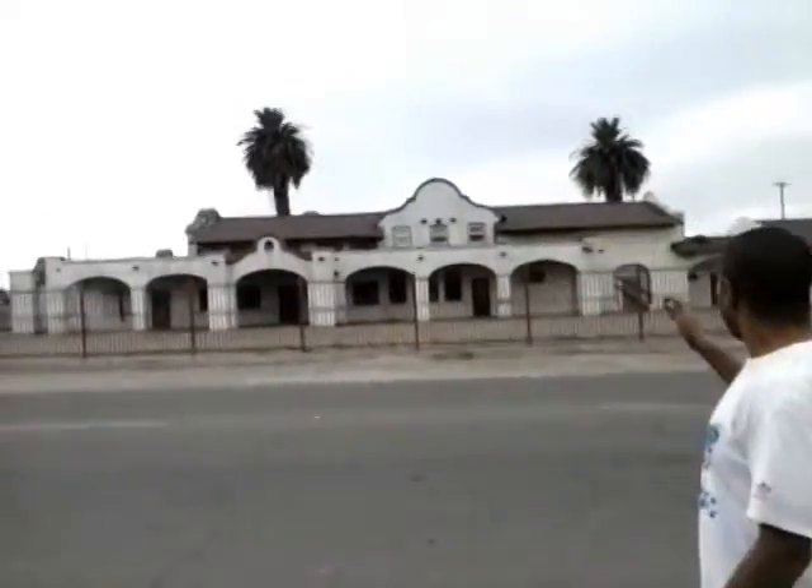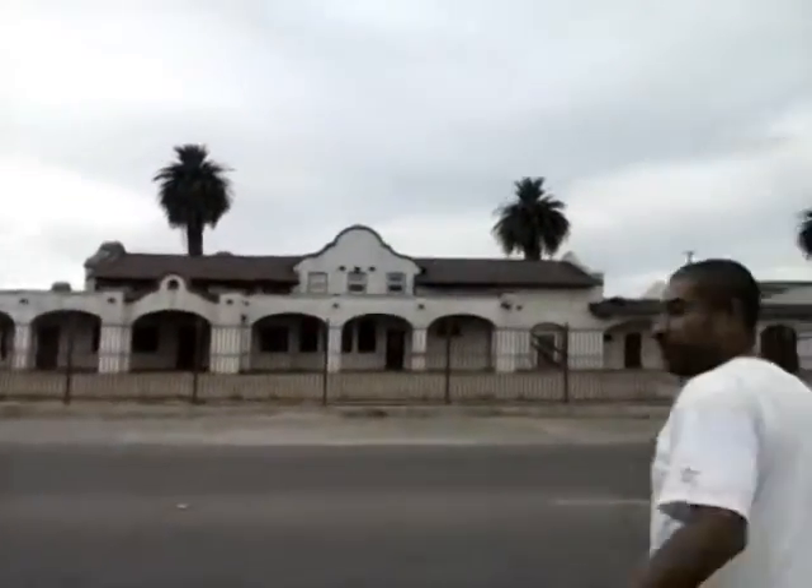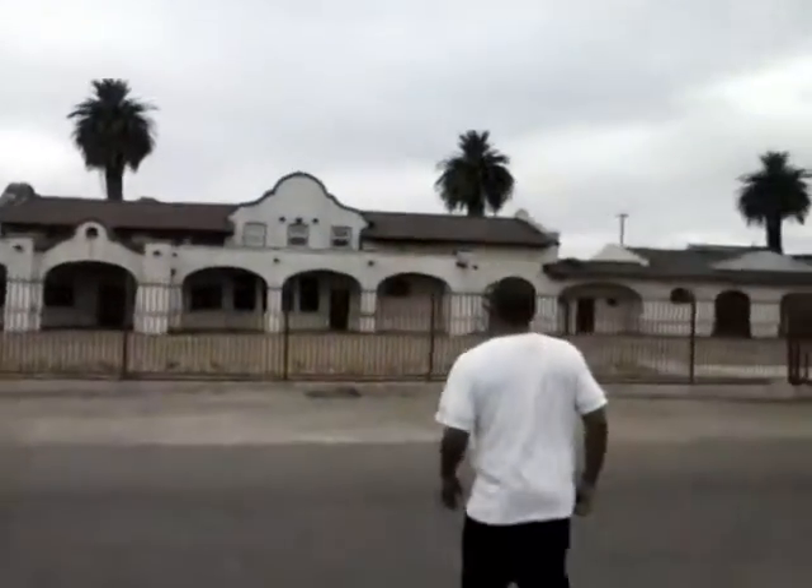Hello everyone, I'm Prez Boland and welcome to Stockton California's Baiting Past. Today we're at the Southern Union Pacific Railroad. This is a really fun one for you guys.